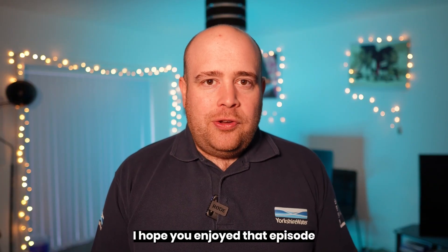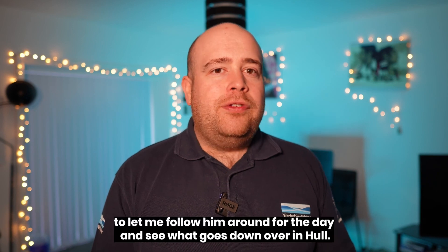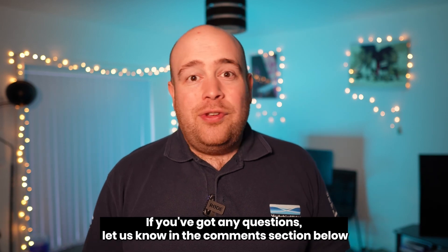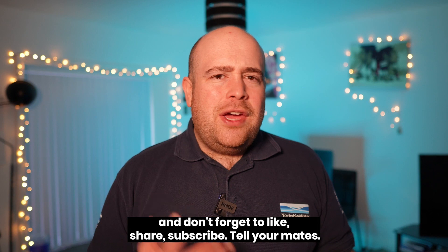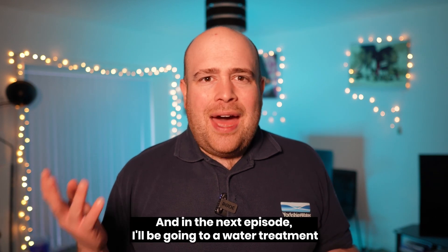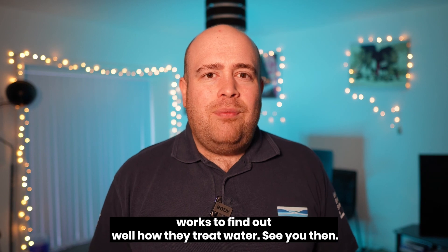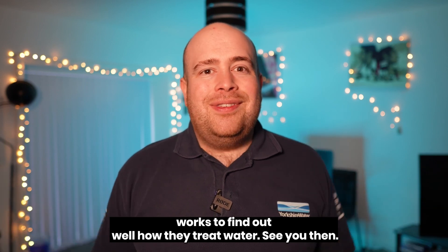I hope you enjoyed that episode all about groundwater. It was really good of Paul to let me follow him around for the day and see what goes on over in Hull. If you've got any questions, let us know in the comments section below. Don't forget to like, share, subscribe, and tell your mates. And in the next episode, I'll be going to a Water Treatment Works to find out how they treat water. See you then.